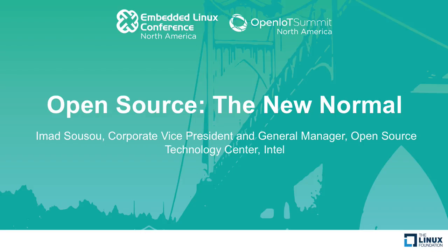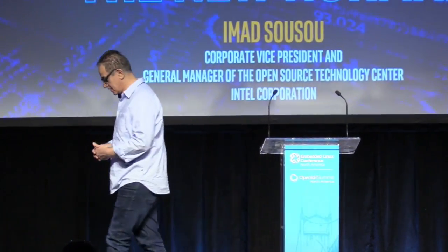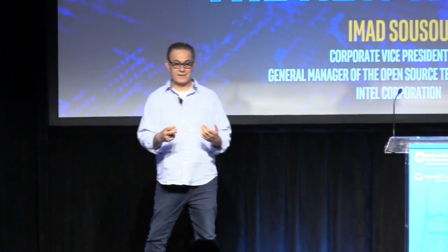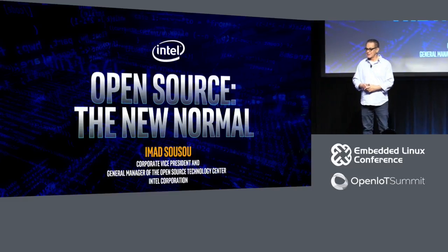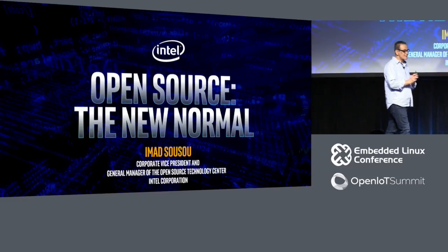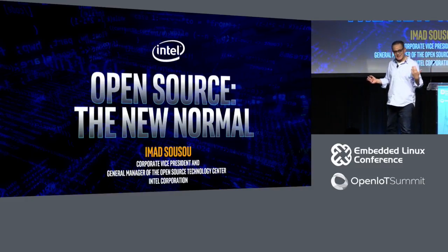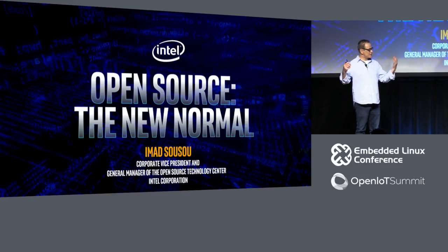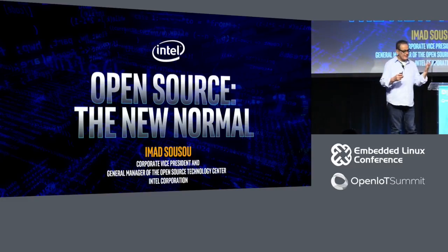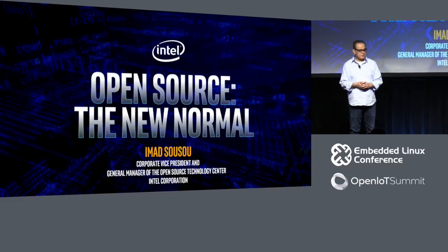Hey, good morning, everyone. Thanks a lot, Tim, and thanks for the plug on participating in open source projects. I'm going to give people a chance to participate in two great open source projects that I'm going to talk about this morning. Good morning, everyone. I'm thrilled to be here — I only had to drive here, I live in Portland. I hope you enjoyed the sunshine yesterday.